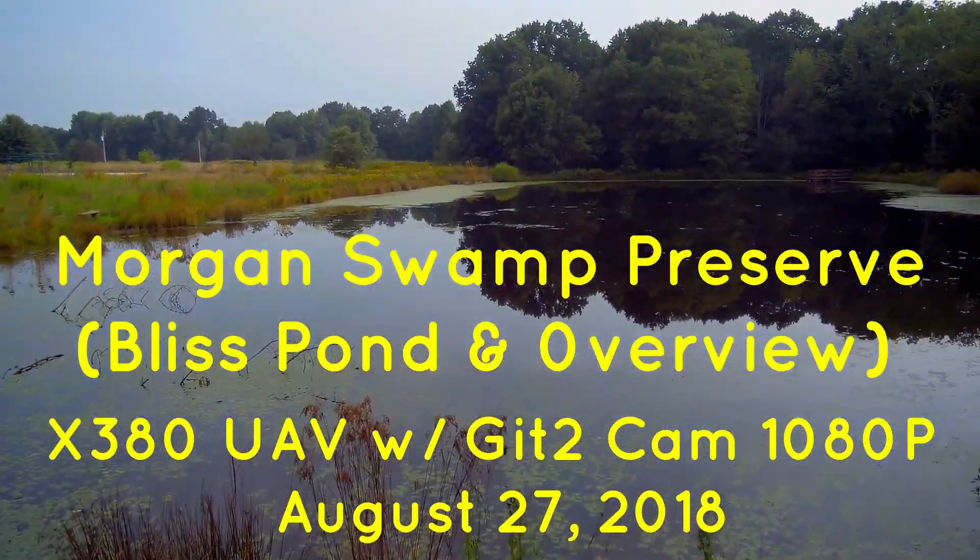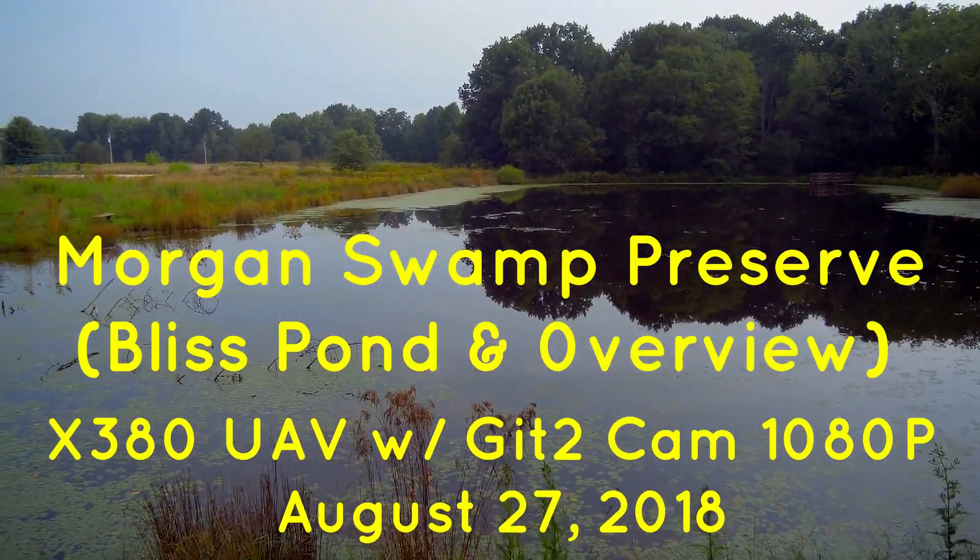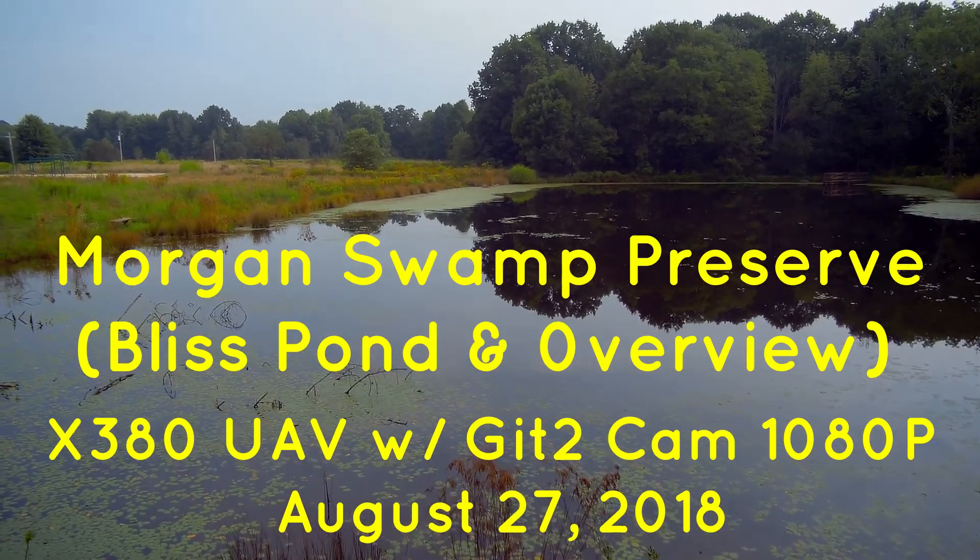Hello drone video fans. Welcome to this 9-minute video on the Morgan Swamp Preserve.